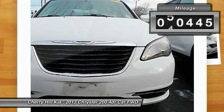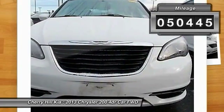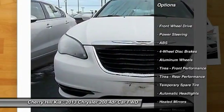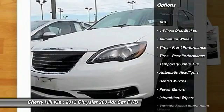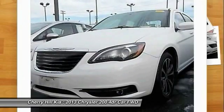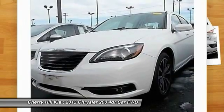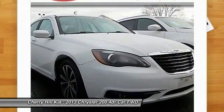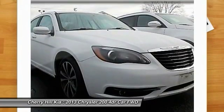This vehicle has less than 55,000 miles. Here are some of this vehicle's great options: keyless entry, traction control, steering wheel audio controls, anti-lock braking system, stability control, leather-wrapped steering wheel, power steering, adjustable steering wheel, driver airbag, and aluminum wheels.